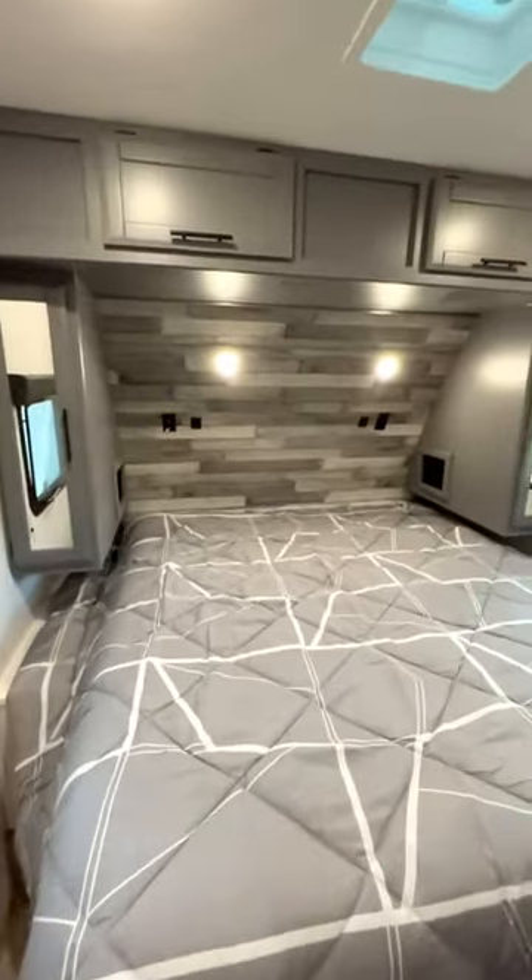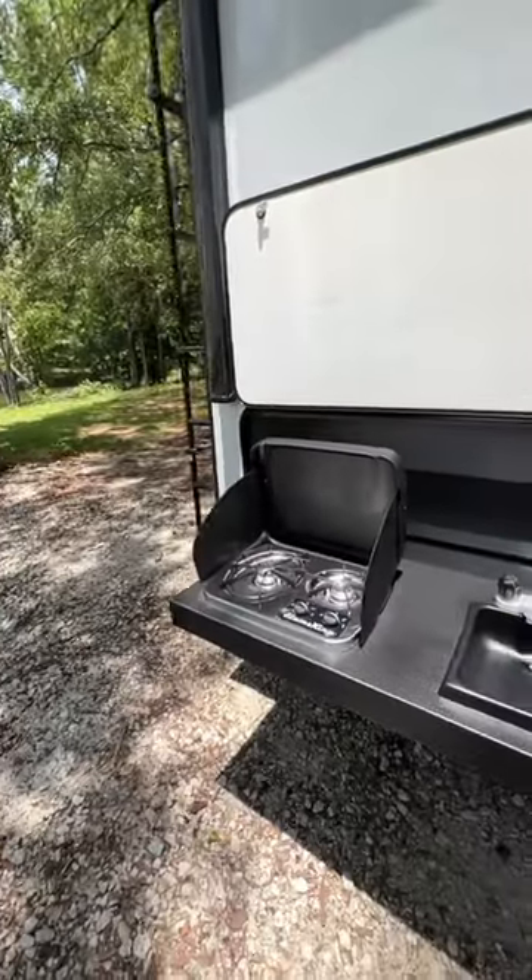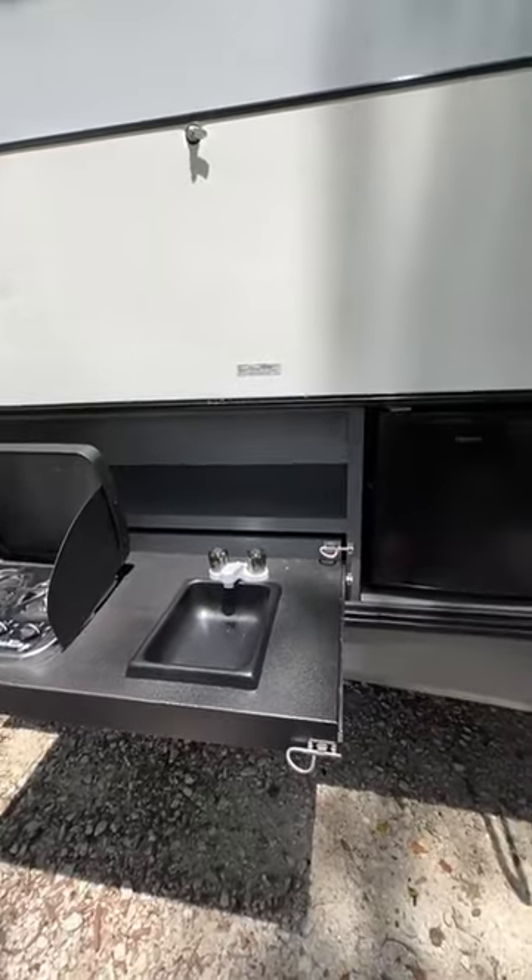The main bedroom features a king-size bed and its own entry door. It's also equipped with an outdoor kitchen with a two-burner stove, a sink, and a refrigerator.